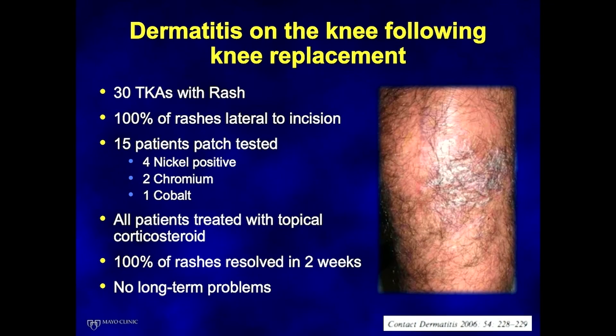Moving on to rashes — some patients associate these with a reaction to their implants. A study from a dermatologic journal looked at 30 total knees with rashes and found that 100% of rashes were lateral to the incision, suggesting a likely neurogenic cause. Of the 15 patients who were patch tested, approximately half had a positive patch test for nickel, cobalt, or chrome. All patients were treated with topical steroids, all rashes resolved within two weeks, and none had long-term outcomes.